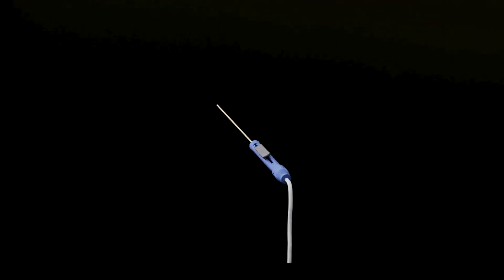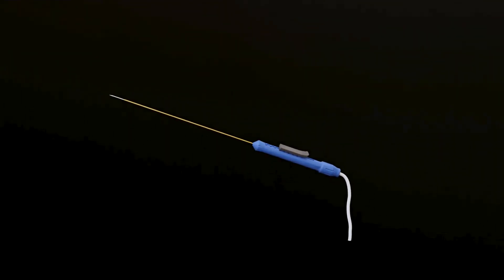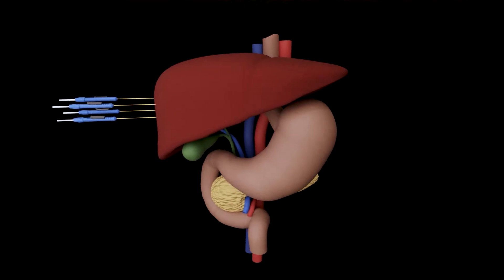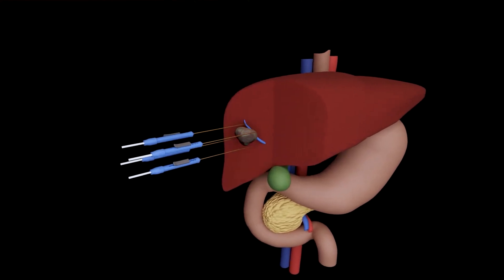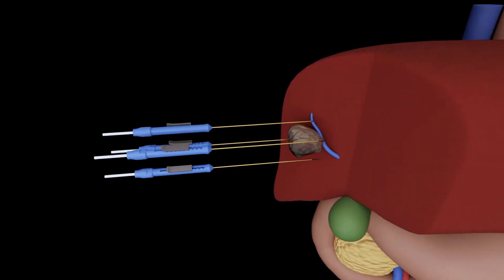NanoKnife is a technology in which I insert multiple needles within and around a patient's tumor. By applying electricity, I'm able to kill the cancer cells and spare some of the normal cells. This is particularly useful if a cancer surrounds or involves a critical structure such as a blood vessel, a bile duct, a nerve, a ureter, etc. It gives patients another option to kill their cancer.